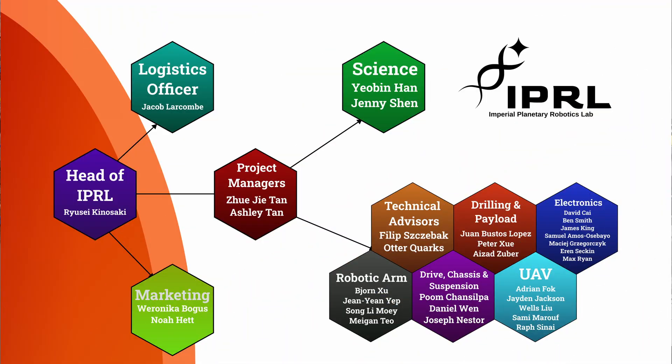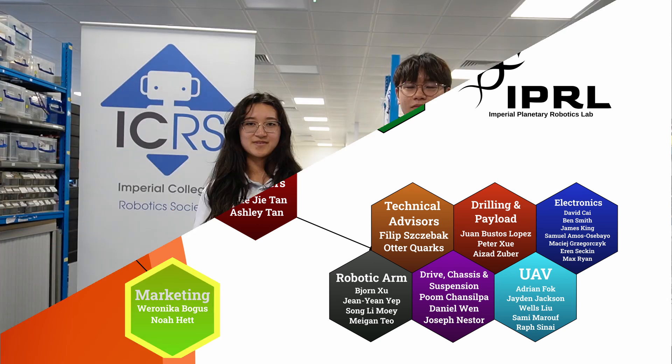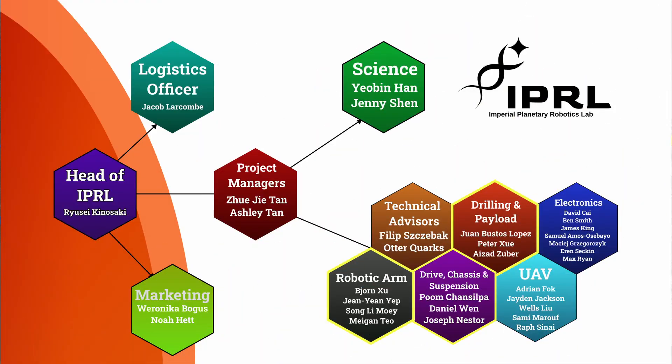Our team has now grown to over 30 members across 11 sub-teams. On the admin side, the head of IPRL oversees everything, while the project managers ensure the development is on schedule. Procurement is handled by a logistics officer, and the marketing team manages the media. On the technical side, the engineering teams handle the design, manufacture and assembly of the rover and drone. The mechanical teams work on their respective subsystems, with the electronics team supporting them on electronic functionalities. The UAV sub-team is focused on building an in-house drone. These sub-teams are supported by technical advisors who are experienced IPRL alumni that provide valuable engineering guidance throughout the project.